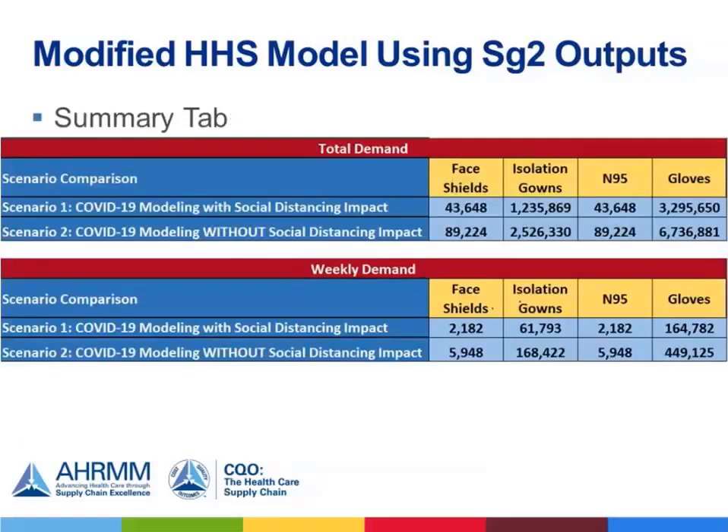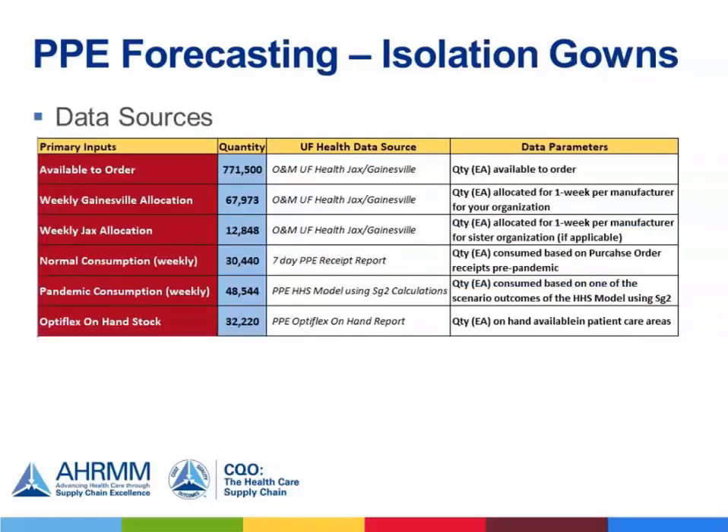No action is needed on the summary tab, but it shows you the range of PPE needed based on the two different scenarios. It's up to you and your organization to decide where within that range your goal is to meet PPE demands. While this model outputs total demand, we further built out the model to focus on forecasting. I can now direct your attention to the attachment focusing on PPE forecasting. While this model is specific to isolation gowns, you can apply the same model to any PPE that was outputted in the model we just reviewed.